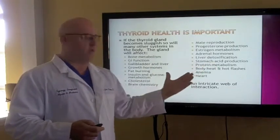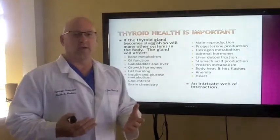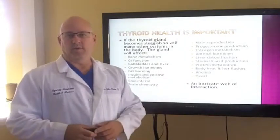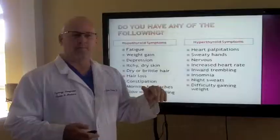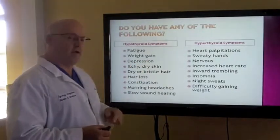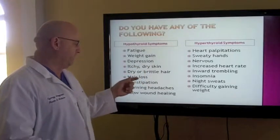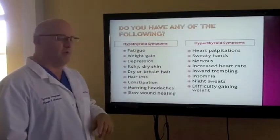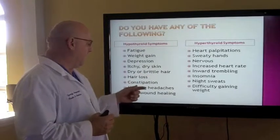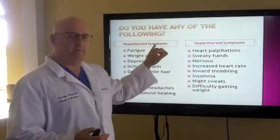It's an intricate web of interaction and most people are just getting a replacement hormone. When you look at the ramifications if things aren't working properly, it's a much bigger picture. That's why the majority of people who come see me, their big complaint is: I've been on replacement hormone — Synthroid, levothyroxine — and I don't feel any better. Do you have any of the following symptoms? Fatigue, weight gain, depression, itchy dry skin, dry brittle hair, hair loss, constipation, morning headaches, slow wound healing. Those are all signs of hypothyroidism.